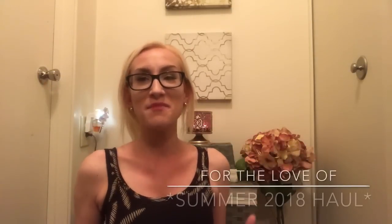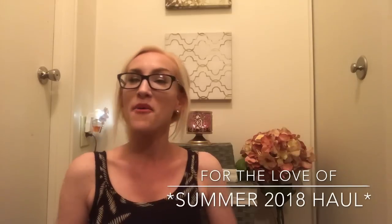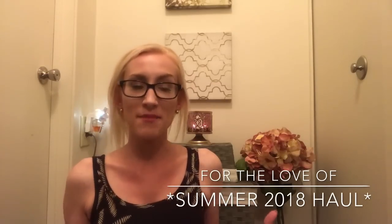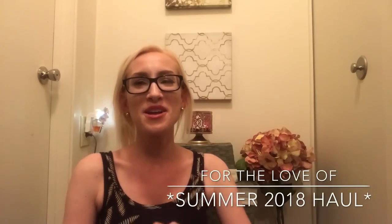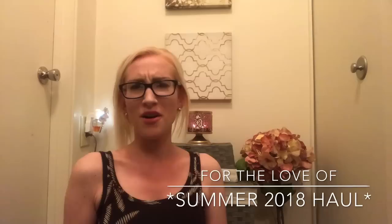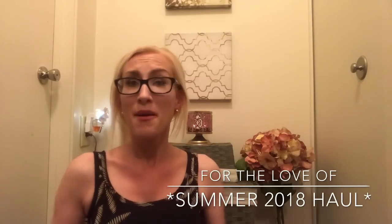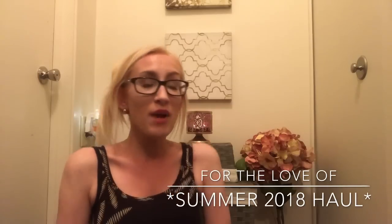Hey guys, it's Lauren and welcome back to my channel For the Love Of. If you're joining me for the first time, welcome and thanks for taking the time to click on this summer haul. If you're a returning viewer or subscriber, welcome back. I'm trying to figure out what to call this video, but I guess it would be Bath and Body Works Summer Haul.